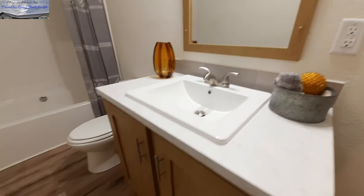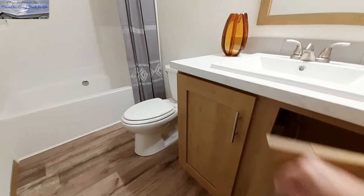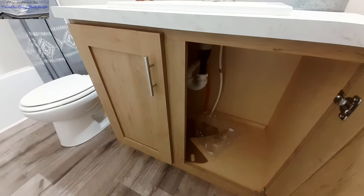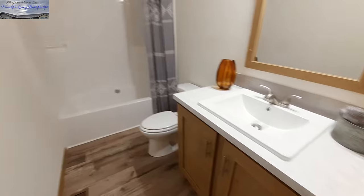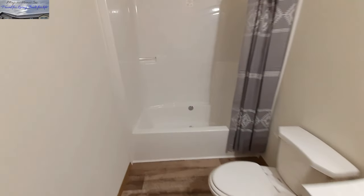You've got the square porcelain sink, big storage space cabinet down below, and then we've got the shower tub combo — first one piece.